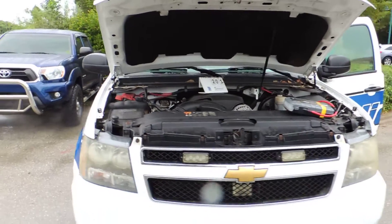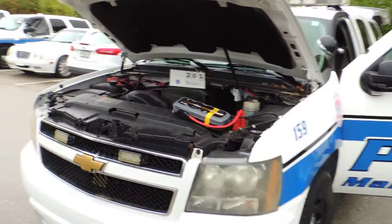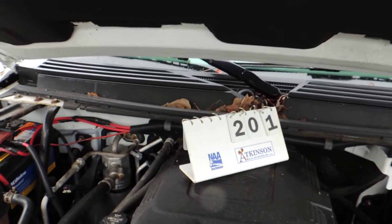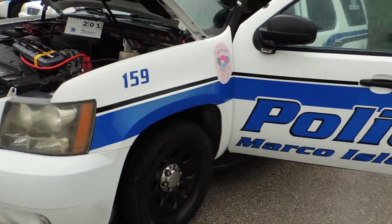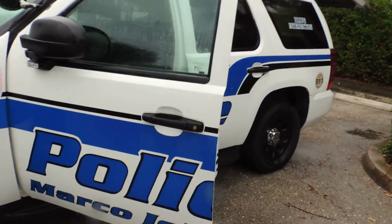Lot 201, City of Marco Island, Chevrolet Tahoe. Had to jump this off also. Light bar, decals — those will be removed.